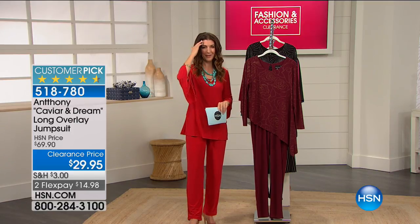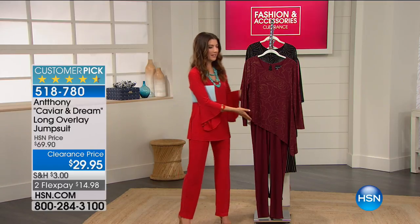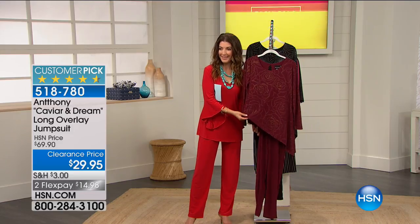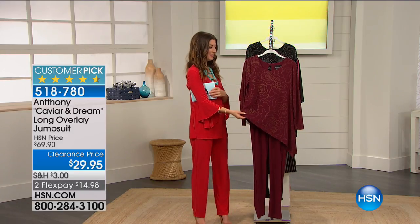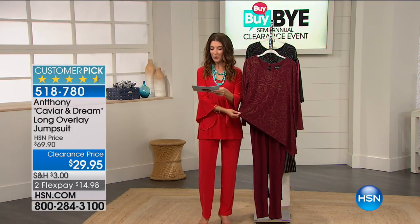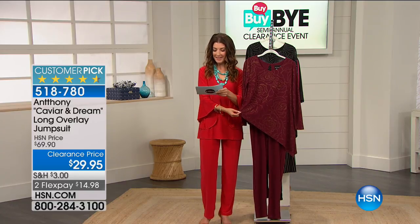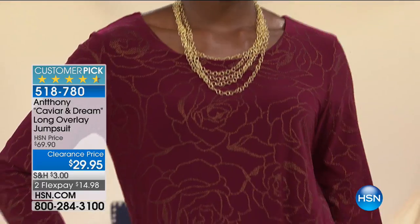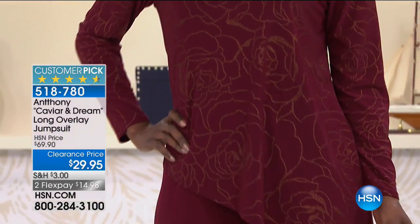It's a jumpsuit. I know it looks like two pieces — I did the same sort of thing when I saw this earlier. I thought it's a shirt with some pants. Actually, no, it's all one piece. We have it in two great colors and we've got the lowest price we've ever offered: just $29.95. That means our savings are now 58% off.